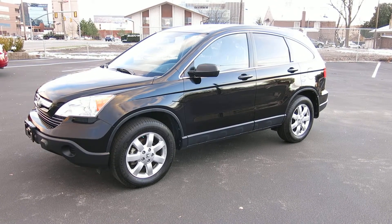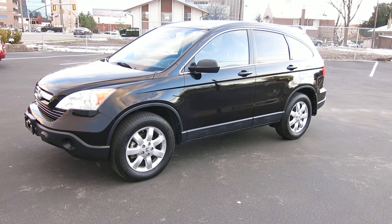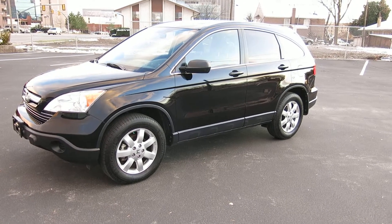Hi, I'm Jason from Woody's Auto Sales here to show you this 2009 Honda CR-V. It is the EX version, and it's loaded up quite nice.